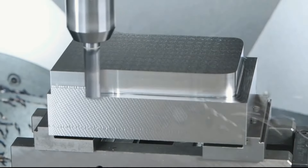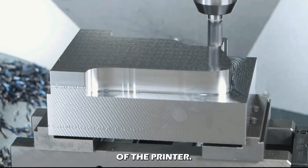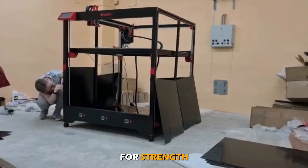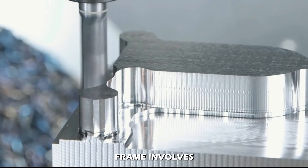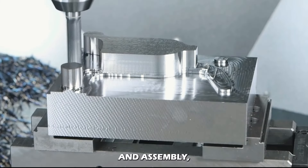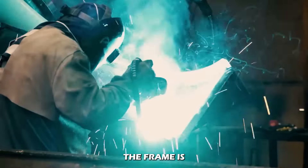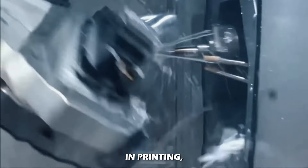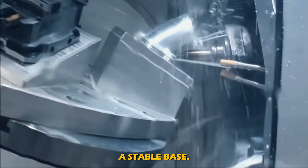The frame is essentially the skeleton of the printer. It is typically constructed from materials like aluminum or steel for strength and rigidity. The manufacturing of the frame involves cutting, machining, and assembly using techniques like CNC machining and welding. The frame is carefully designed to withstand the forces involved in printing while remaining lightweight and providing a stable base.